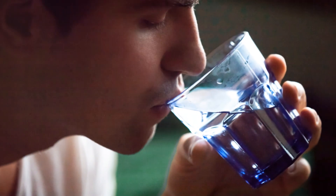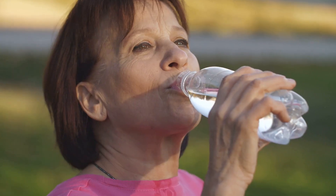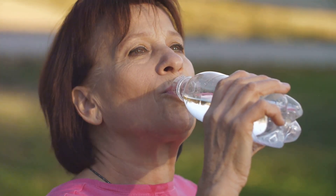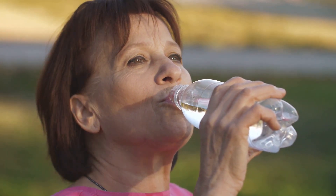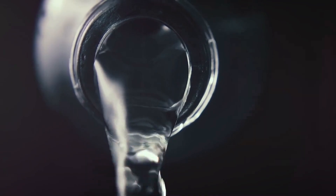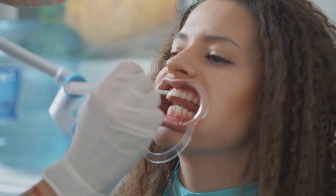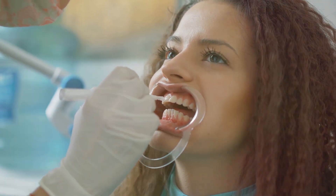First up, we're starting with the easiest and most accessible solution: drinking water. You've probably heard it a million times, and that's because it's true. Staying hydrated is crucial for overall health, and that includes your oral health. Think of water as nature's mouthwash. When you drink water, it helps to wash away leftover food particles and bacteria in your mouth that can contribute to bad breath.